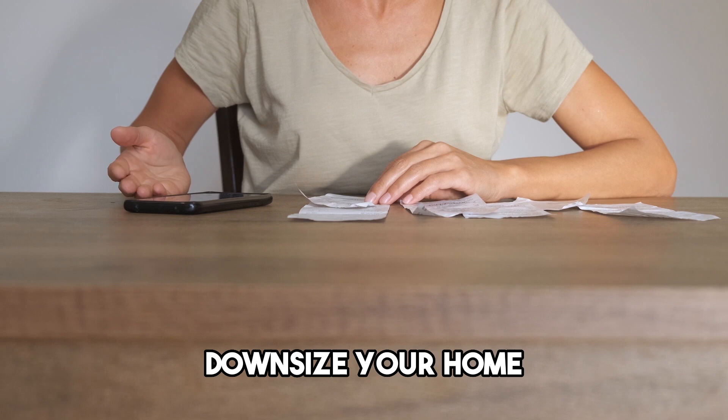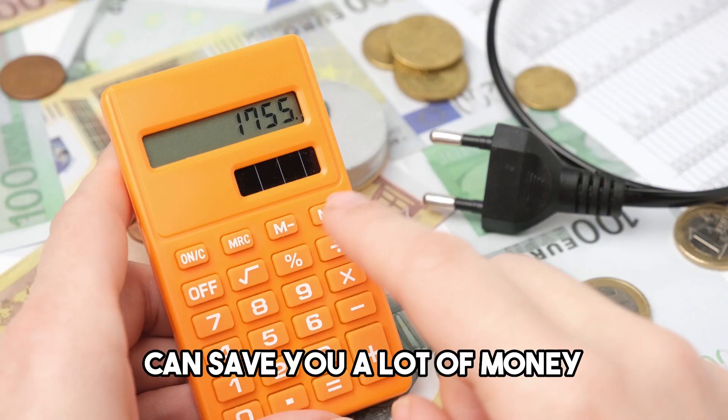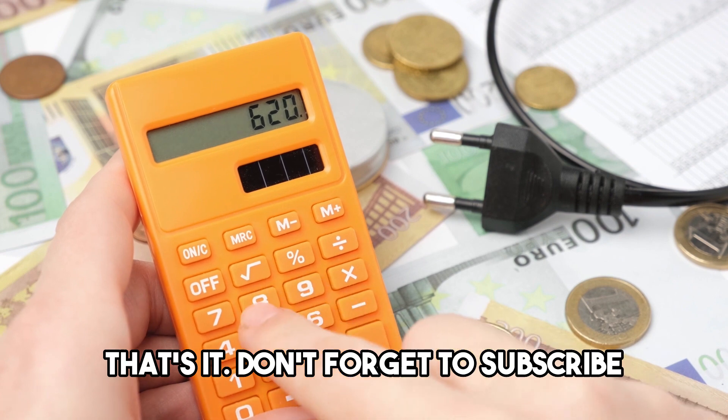And number 11: Downsize your home. If you're willing to make a big change, downsizing your home can save you a lot of money. Just be sure to consider all of the costs of moving before making a decision. Don't forget to subscribe and thanks for watching.